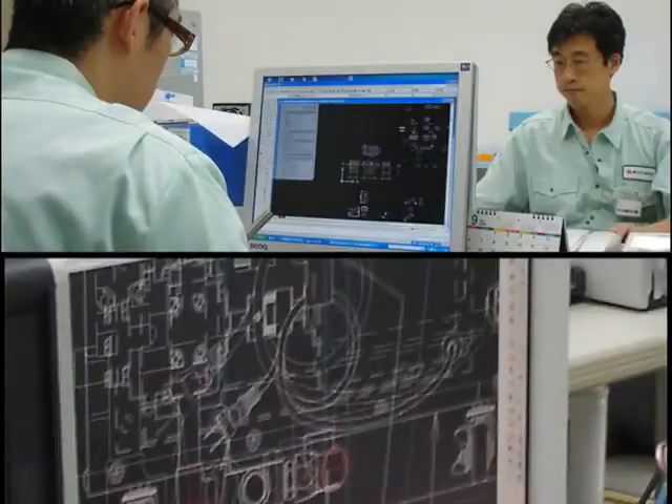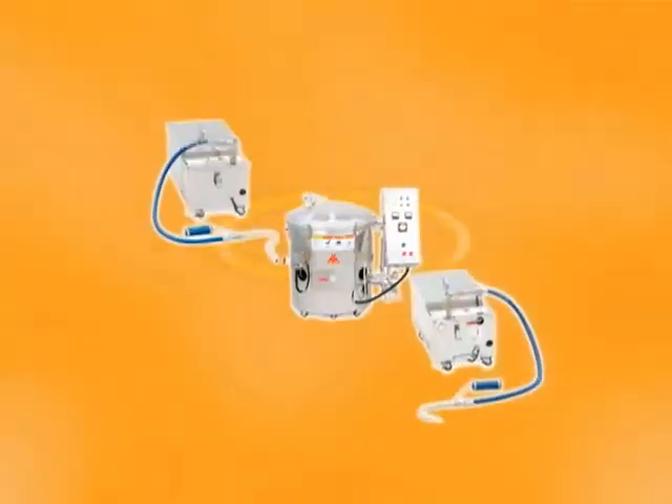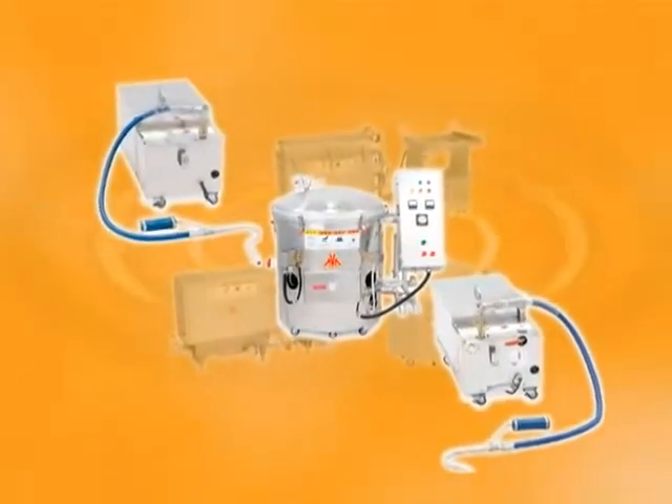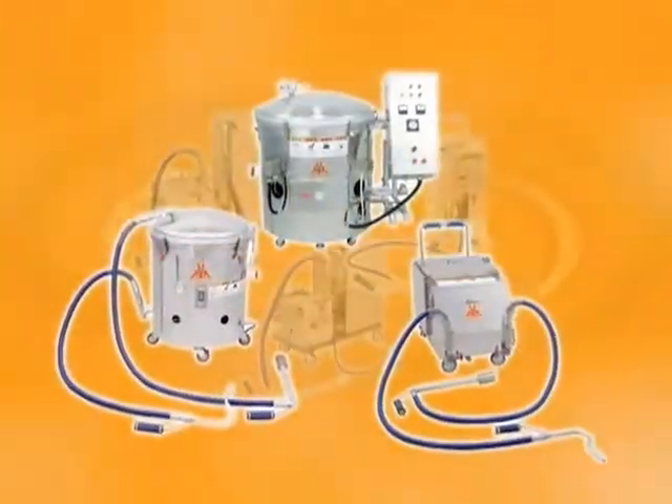From design to construction, small to large, multi-purpose to complete systems — Komatsu Seisakusho's production line assembles everything in the Komafil series and anything related to filter systems.